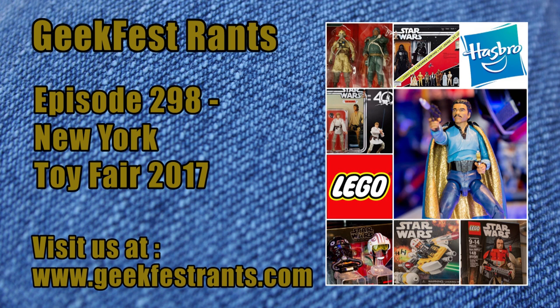Duel on Naboo — a Qui-Gon and Obi-Wan versus Darth Maul set. They've never actually made that set before. There are mixed reviews, basically saying it should be bigger. But I'm happy that it's a small price and you can get those figures. Just like the Yoda Starfighter, it's $24.99 — the mid-price range. That's a good deal for that set.